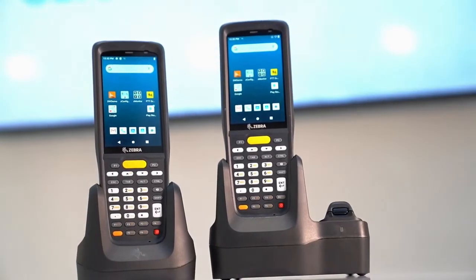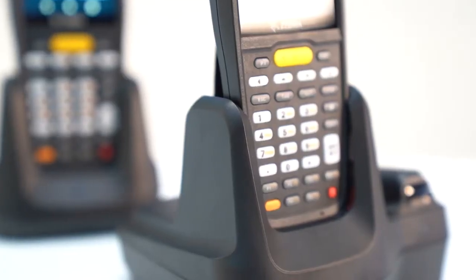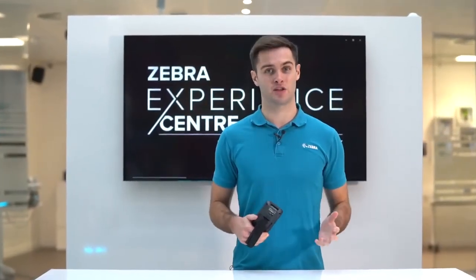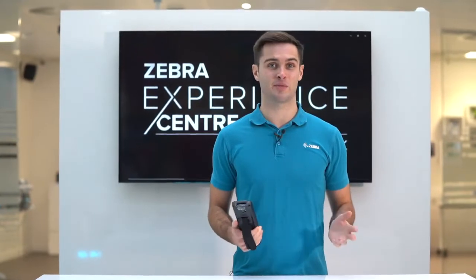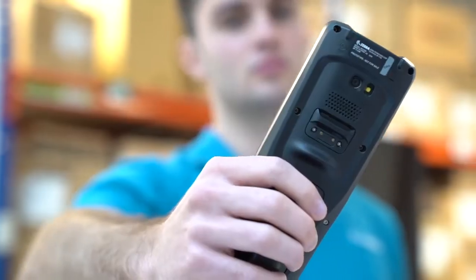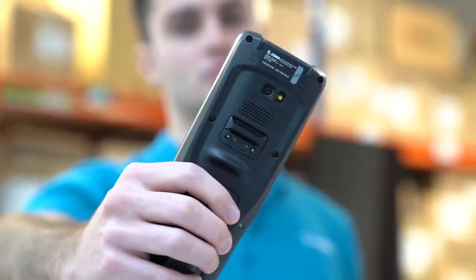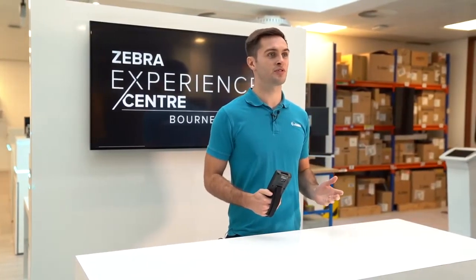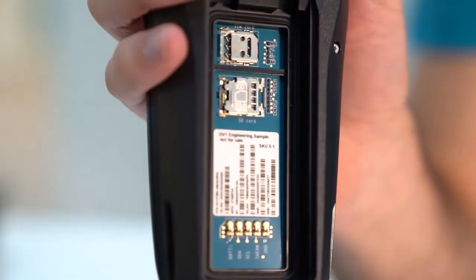Both devices have two tiers of features: Base SKUs with standard features, and P1 SKUs which include 3 GB RAM and 32 GB flash memory, NFC for tap-to-pair, and a 13-megapixel rear-facing camera with flash. On the MC2700 you also have the option of eSIM support on P1 SKUs.